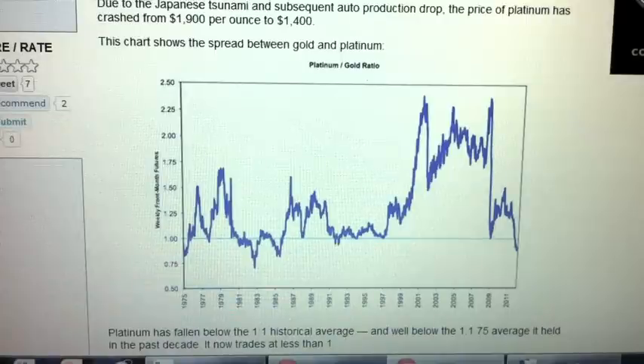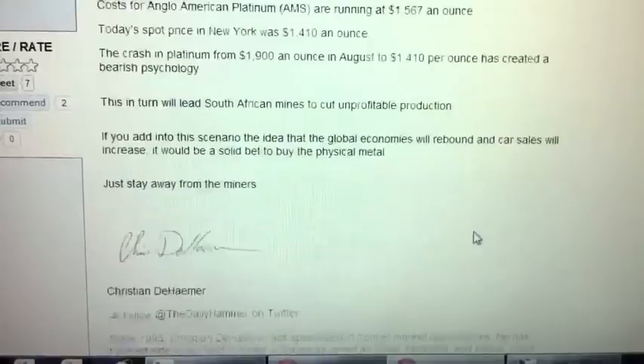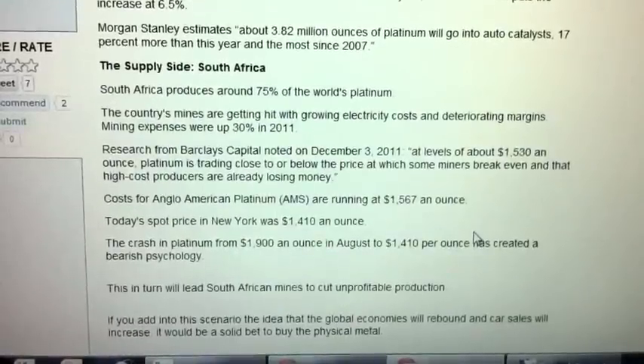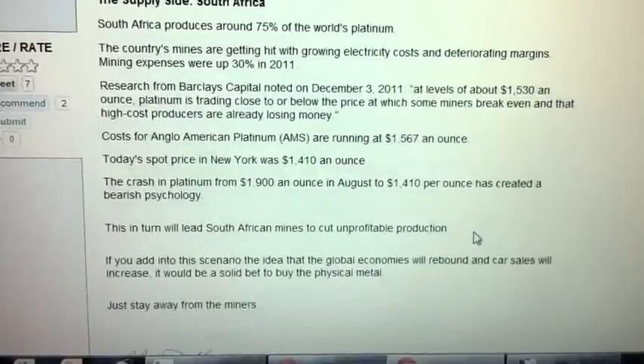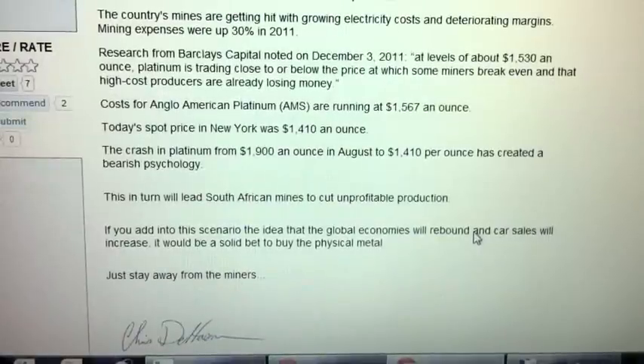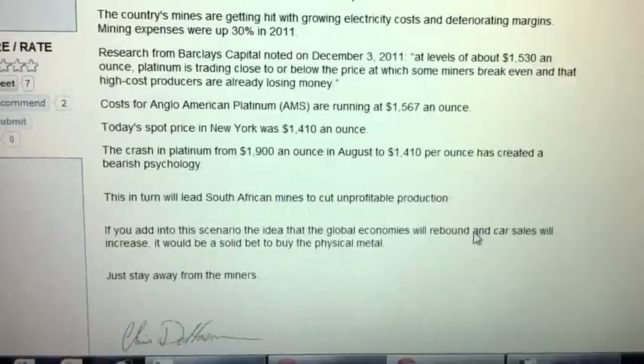That's my intermediary goal. I'm not really planning on holding platinum long-term — I'm really interested in gold and silver. Platinum and palladium, if they're ever going to become monetary, will be further down the road. Platinum is so rare you could probably pack an average-sized living room with all the platinum ever mined. 75% of the world's platinum comes from South Africa, and those mines are getting hit with electricity costs — expenses were up 30% in 2011. Barclays stated on December 3rd of last year that at levels around $1,530, platinum was trading close to or below the break-even price for some miners, and high-cost producers are already losing money.